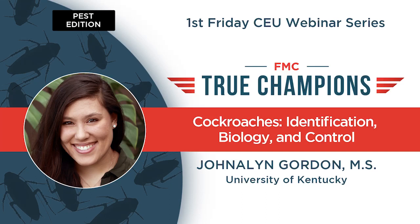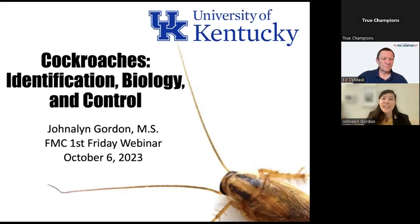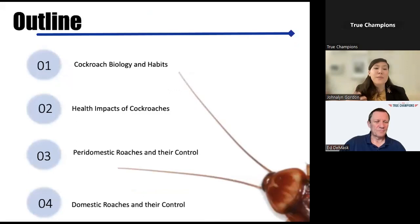I'm very excited to be with you all on this Friday morning, and let's hop into cockroaches. Today we'll talk a little bit about the basic biology and habits of cockroaches.